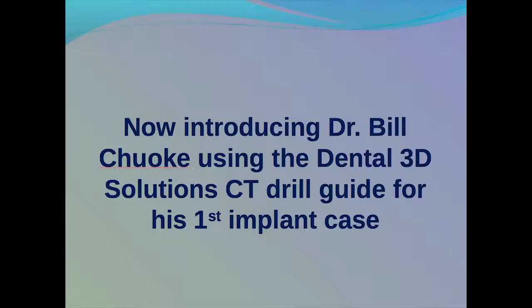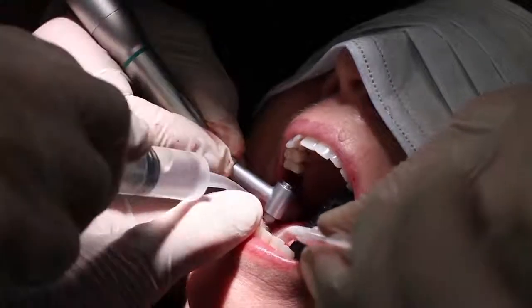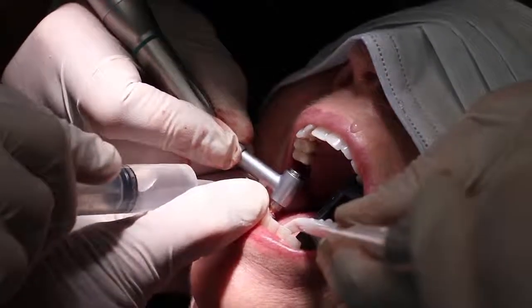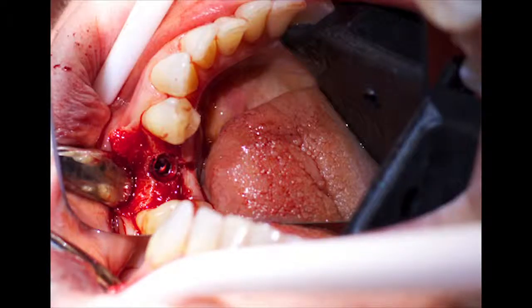To demonstrate the simplicity and efficiency of the Dental 3D Solutions Drill Guide, here is Dr. Bill Chook, who has just performed his first surgical implant placement. The drill guide is something that's very important, especially in your early cases. With mine, it's my first. Putting the drill guide in was a snap — it snapped in place. It showed me exactly where I needed to make my initial penetration, and when the drill went in, it went right into place and told me how deep I wanted to go and kept me from moving side to side. It couldn't be more simple.